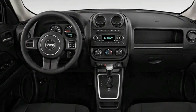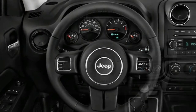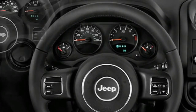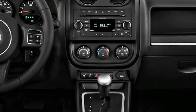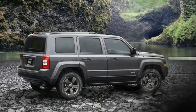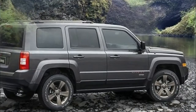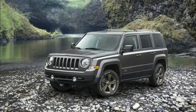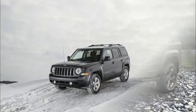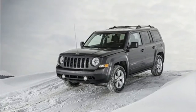2018 Jeep Patriot Exterior and Interior: Inside, the Jeep Patriot or future Compass will feature more quality materials, a more modern and well-fitted cabin. The materials used in its design are softer and higher quality. As for technology, it will offer more standard and optional features. The dashboard will feature a 5-inch touchscreen infotainment system, though depending on the trim level, larger 7-inch and 8.4-inch displays will be available.